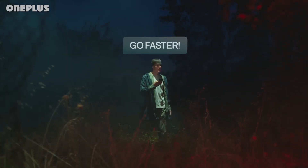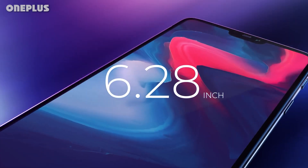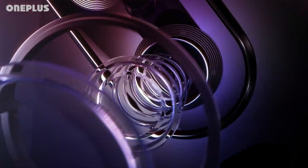The Nord N300 doesn't quite top the $279.99 Samsung Galaxy A31, our editor's choice for budget-friendly phones, which has tougher display glass, three usable cameras, a dedicated software update commitment, and is available unlocked.